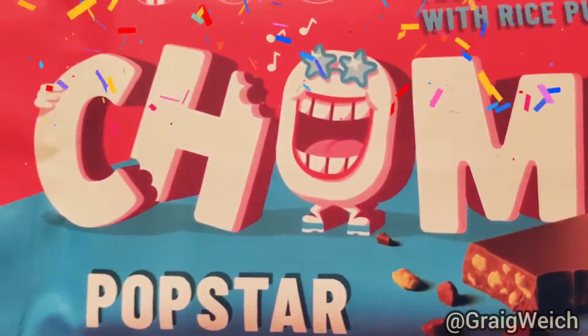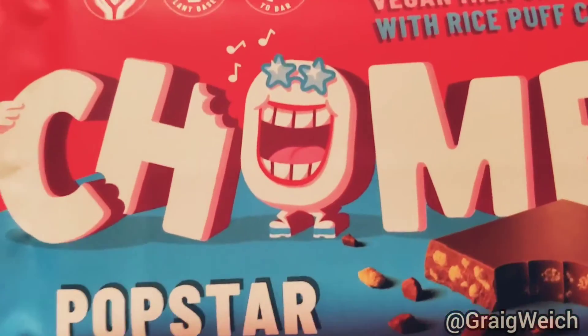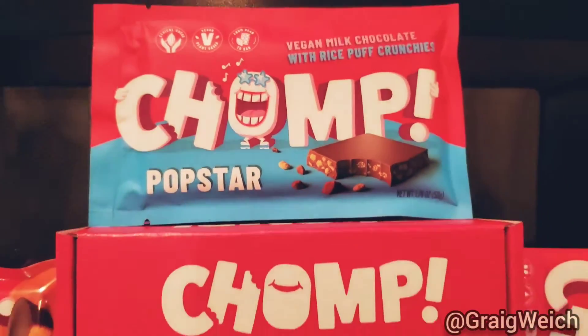This is my favorite one of all. Very similar to Nestle's Crunch in its flavor, except minus all the chemicals and dyes and all of that crap, so you get to really have some really good clean dessert. It's fantastic.